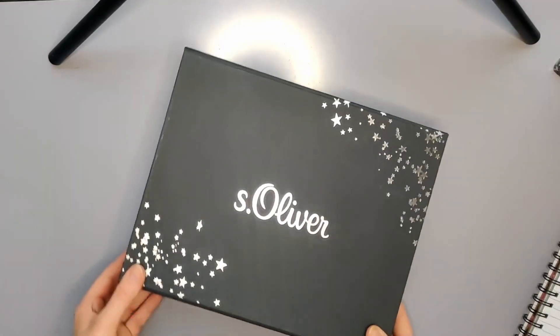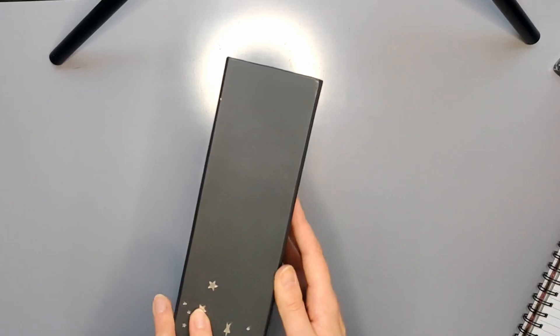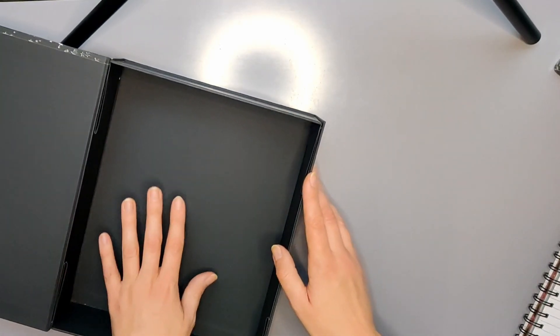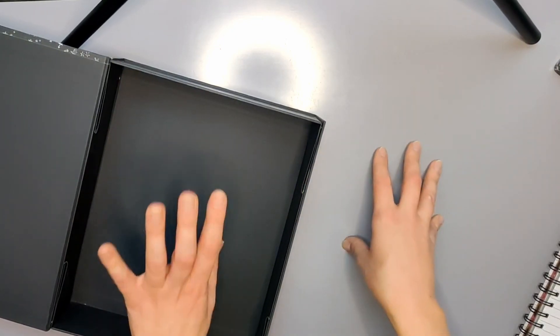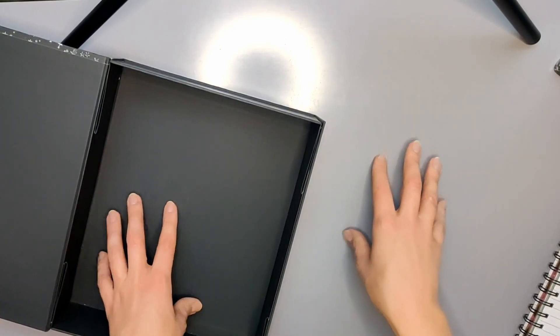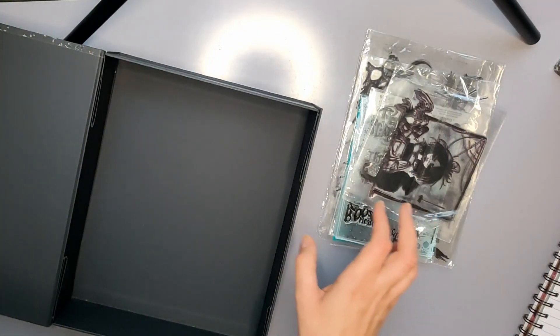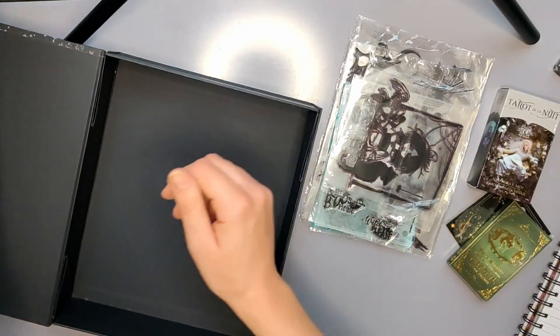Ich habe mir hier so einen kleinen Karton rausgesucht, der sich ganz gut eignet, um da ein paar Sachen zu verstauen. Ich muss mal gucken, was da alles reinpasst und ob ich Stationary und Deko mixe, aber ich glaube, ich kann das so ein bisschen zusammenpacken. Ich werde jetzt auf jeden Fall erst mal alles, was da reinkommen soll, von der Fensterbank runternehmen.